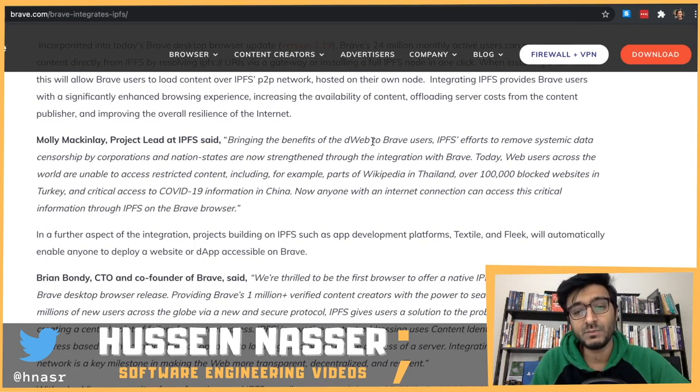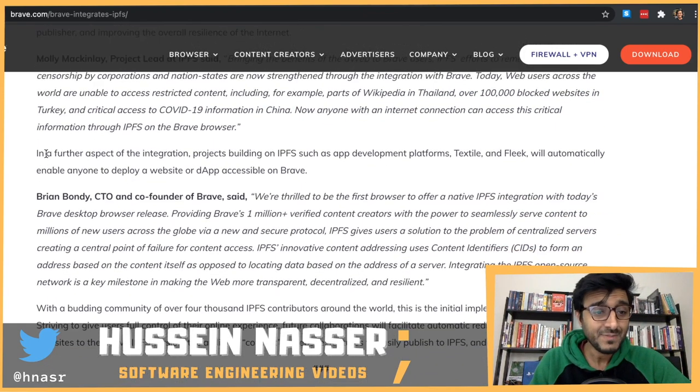From the article: 'Bringing the benefits of the distributed web to Brave users - IPFS efforts to remove systematic data censorship by corporations and nationwide states are now strengthened through the integration with Brave.' This is a very big and political topic. It makes sense to censor some data - blocking COVID-19 information is ridiculous, but violent content is debatable. Web users worldwide are able to access restricted content - for example, parts of Wikipedia are blocked in Thailand.